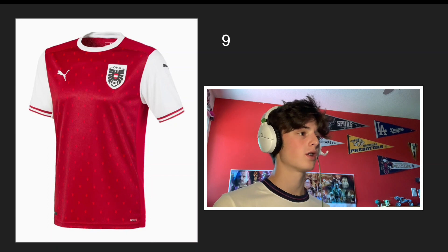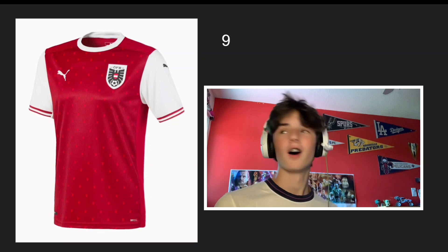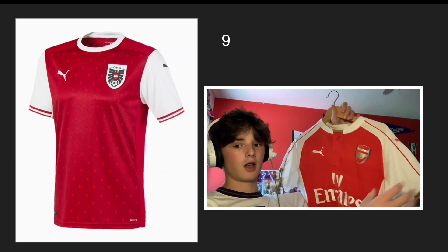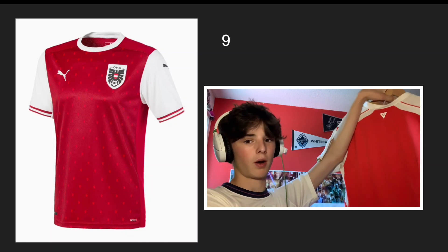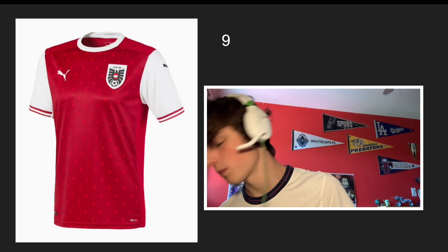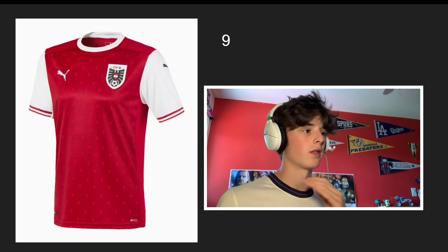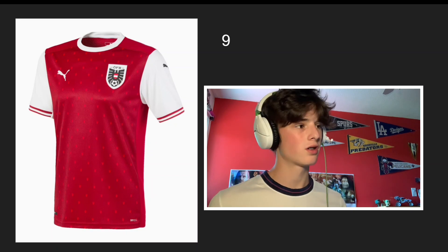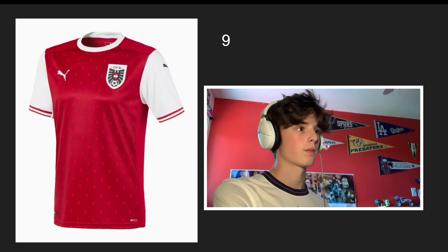Number 9 is gonna be Austria. I love this one so much because it reminds me of the old Arsenal jerseys — plain red in the middle with white arms and a white collar. Not two identical jerseys, but similar enough. I just love the color, the sleeves, and the small little designs incorporated into the red of the jersey. Nothing too crazy, but this is a perfect simple jersey.